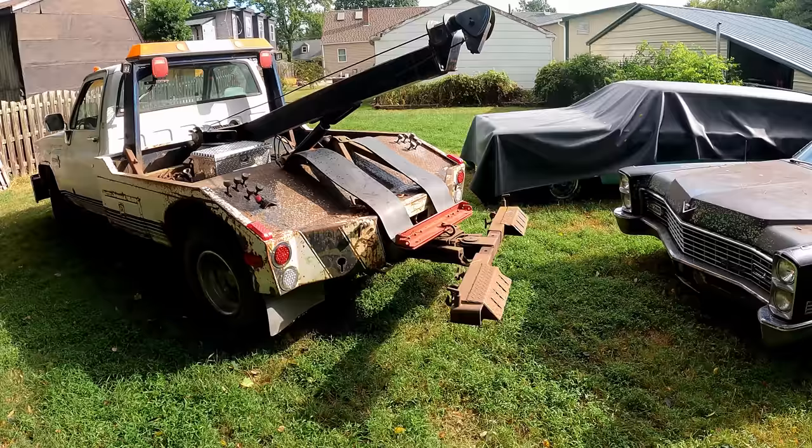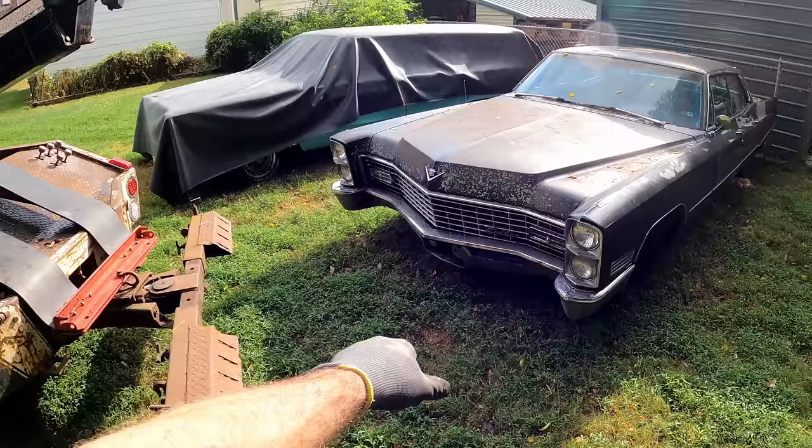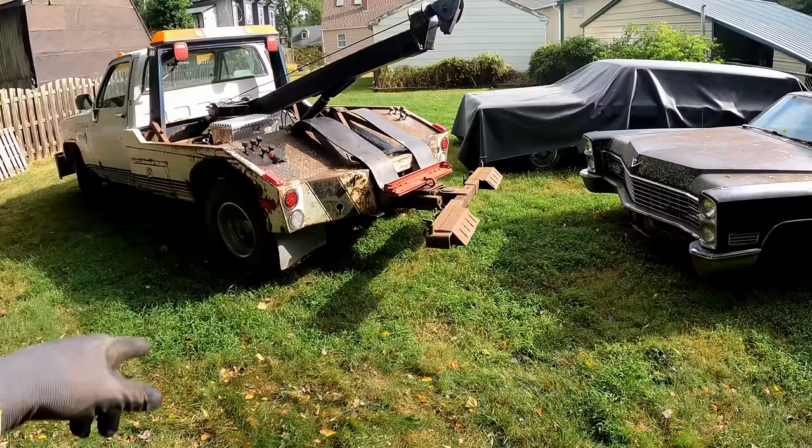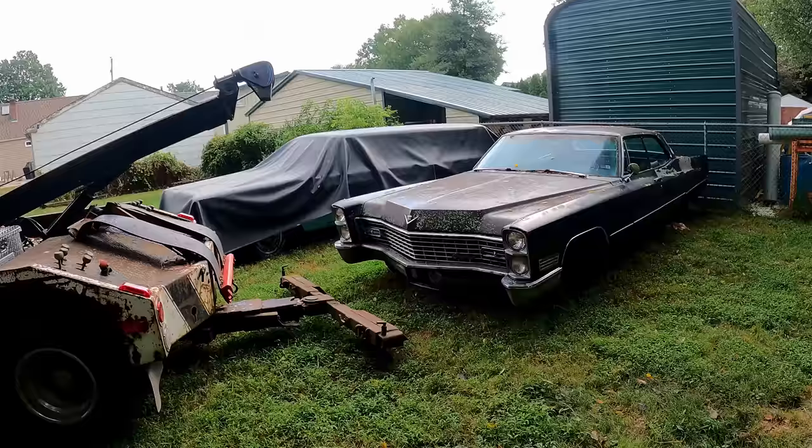Seems pretty firm over here, we'll give it a go. We really should use the sling since this is an older, heavier car with a heavy-duty front bumper — that's the way it's designed and it distributes the load on the truck better. But I want to use the wheel lift because that'll put a ton of load on that frame repair we did, and it'll be a good test for it.